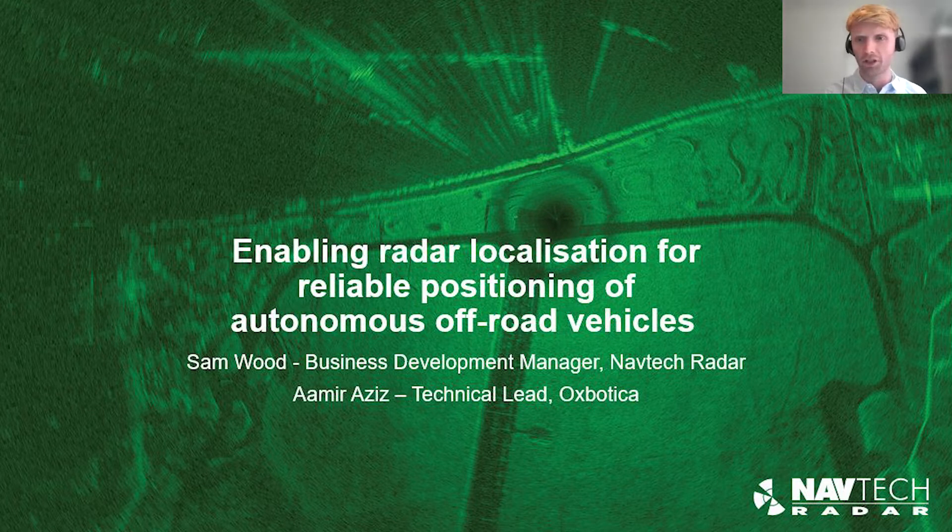Amir, would you be able to give a bit of an overview of Oxbotica? Oxbotica is one of the world's leading autonomous driving software companies and we build software for real-world applications, drawing from our rich heritage in robotics and field robotics research. We deploy our software across multiple sectors, aiming to bring the benefits of autonomy to businesses globally, and we've got a rich heritage in localization and mapping software.